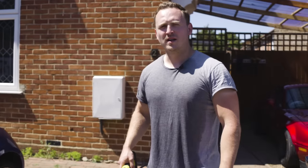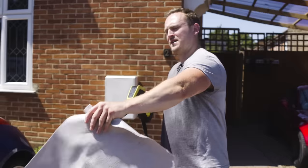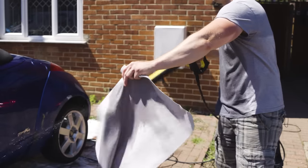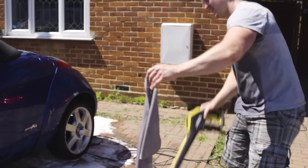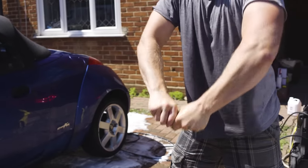Right, so now that the car has been cleaned, we need to dry it off using this Insta-Dry. First thing I need to do, make it nice and wet, then wring it out, and then use it as a chamois.